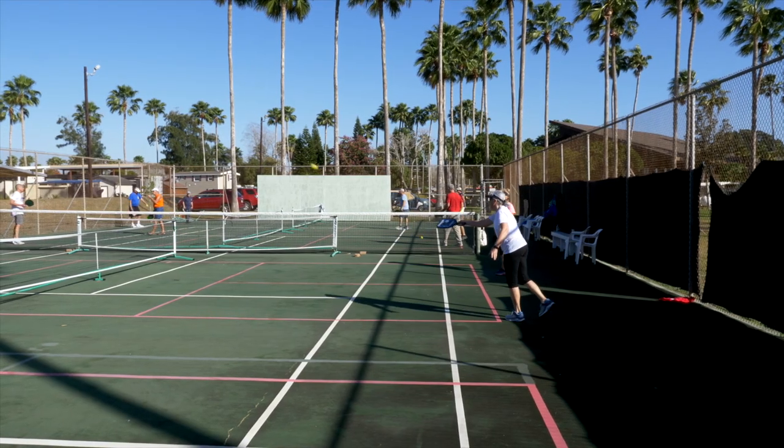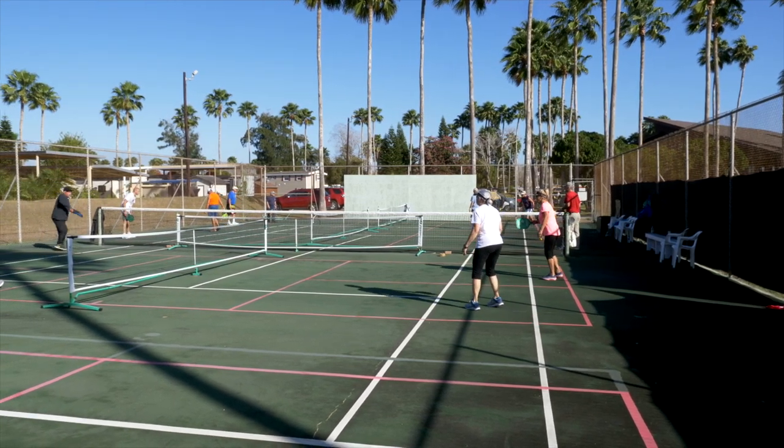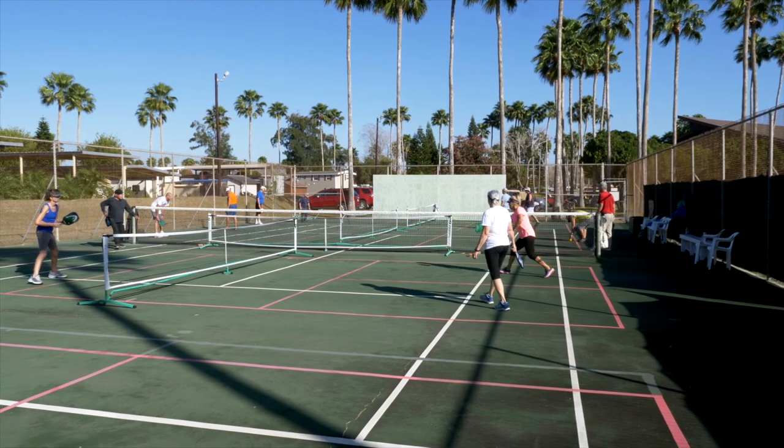Right behind me are the pickleball courts. We have a large group of people that are very active, so if you want to learn pickleball or you want to be involved with a good group, we've got everything you need right here at Riverbend. So if you come, there's plenty of outdoor activities.